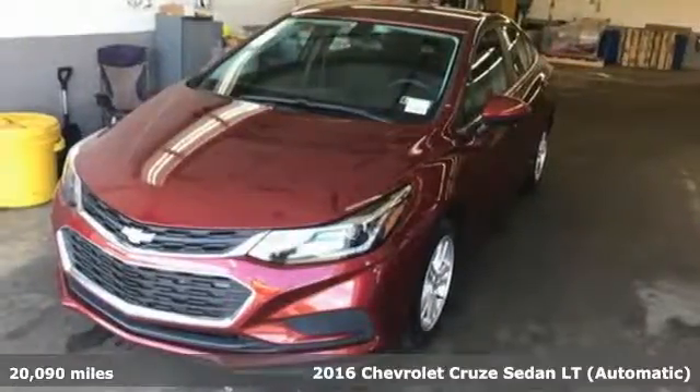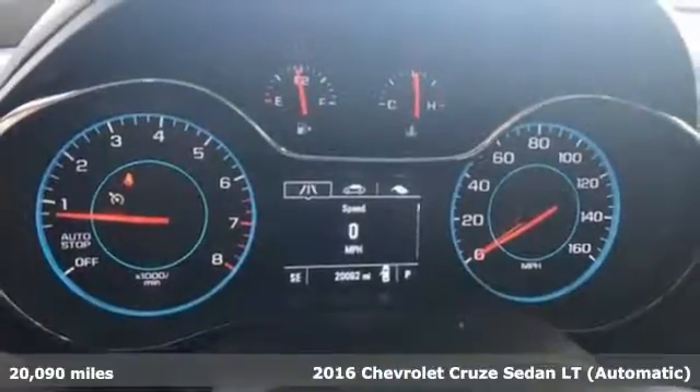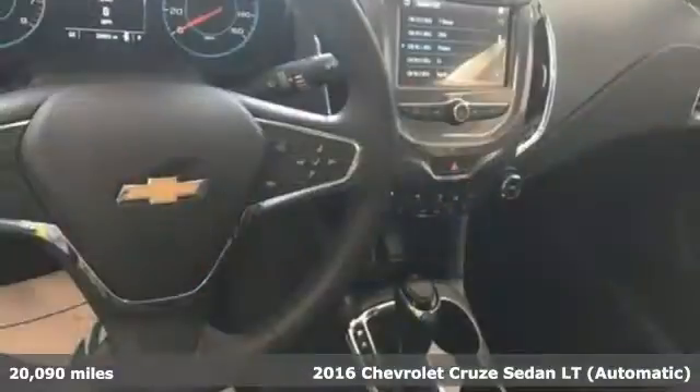Here's a 2016 Chevrolet Cruze. Create your own finish line in this comfortable, quiet and fuel-efficient Cruze.